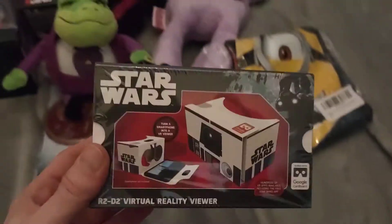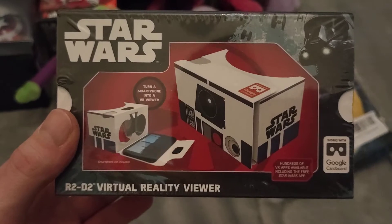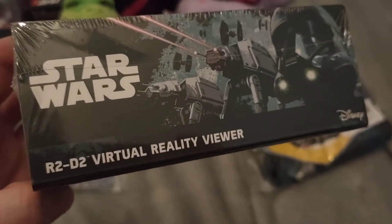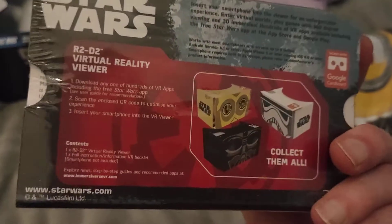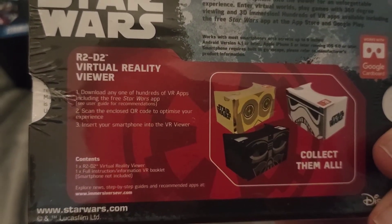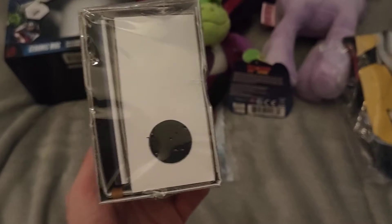This feels like it's the last item and it is an R2D2 Star Wars virtual reality viewer. You stick your phone into this and you can watch your stuff in VR style — that's kind of cool, again a cool little gift.